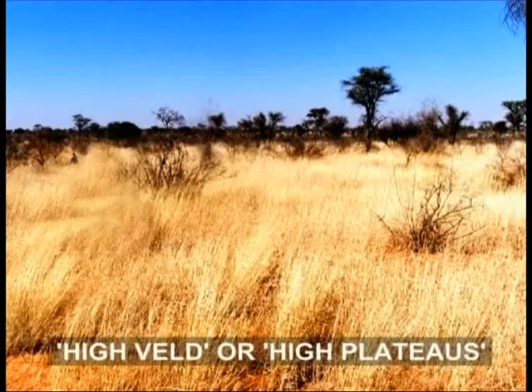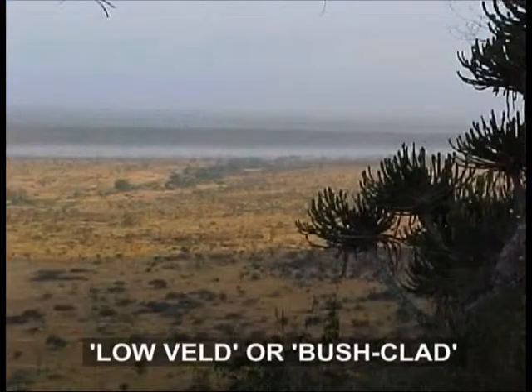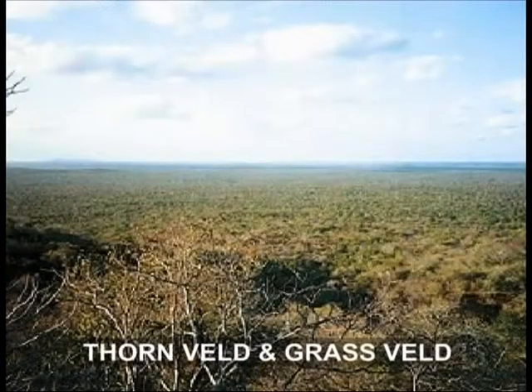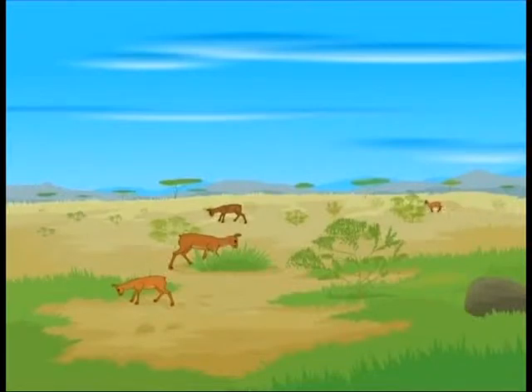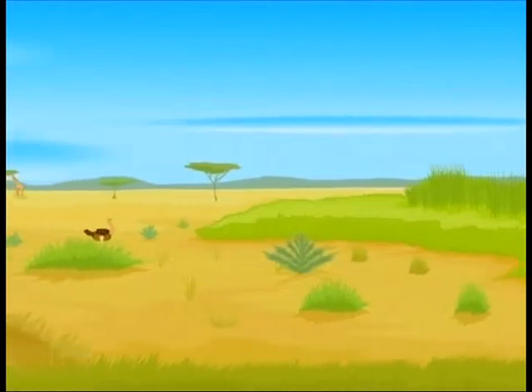We can divide Veld into various different kinds. They are high-Veld or high plateaus, low-Veld or bush-clad lowland plains, thorn-Veld and grass-Veld. The bush-Veld found in the northern part of South Africa is a kind of Veld with a mix of tall grasses and trees.